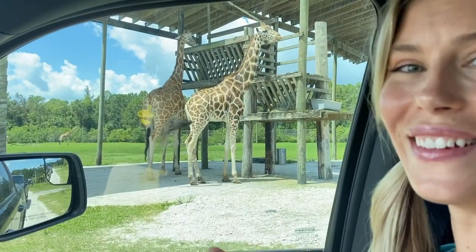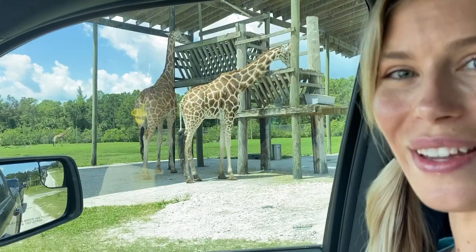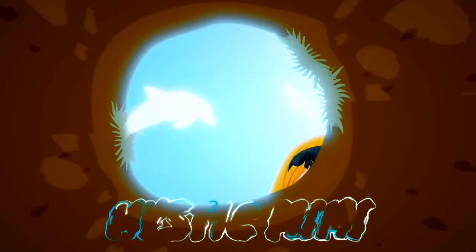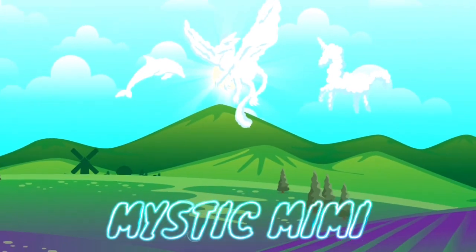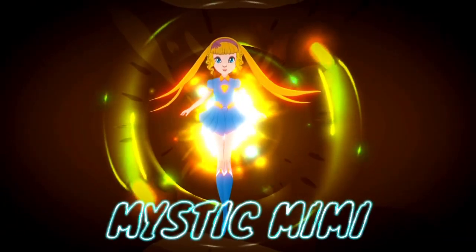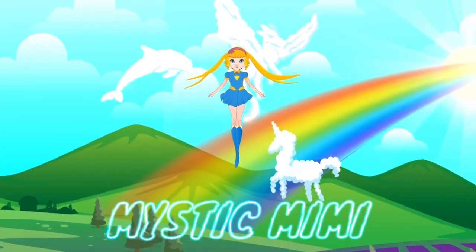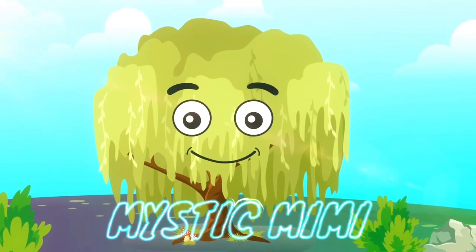Wow! Thank you for joining me watching these giraffes! Thank you! Mystic Mimi knows the place to be! It's right here, right now, with you and me together, creating unity!